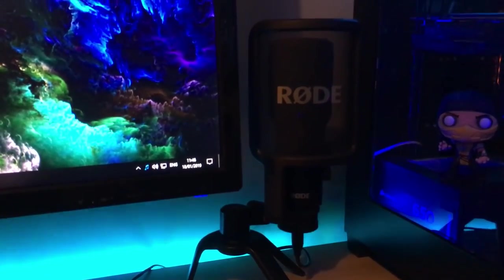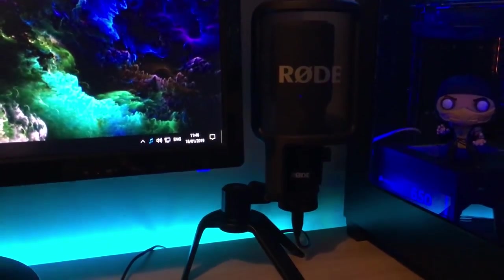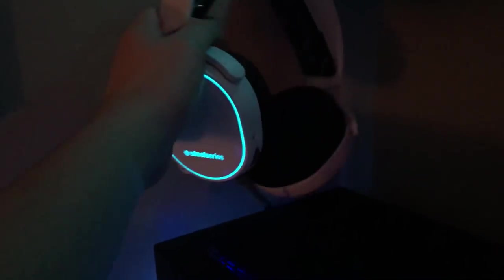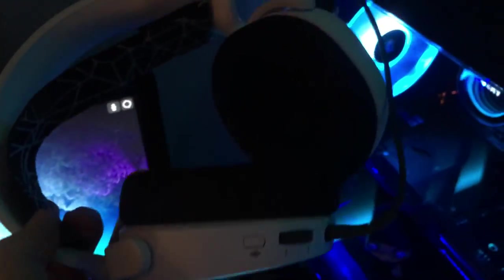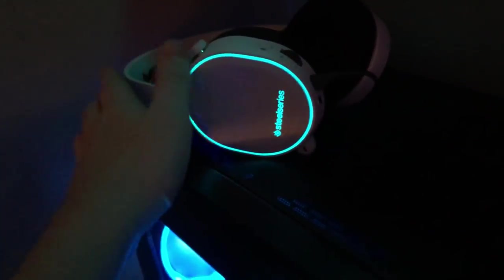The microphone I'm using right now is the Rode NT-USB, which is quite pricey but I think it's really good. The webcam is a Logitech C920 — 1080p 60fps — which is great for streaming. Last but most certainly not least are the headphones: the SteelSeries Arctis 5. They are really good headphones, super comfortable, and they have great software for customising your audio to the way you want it.